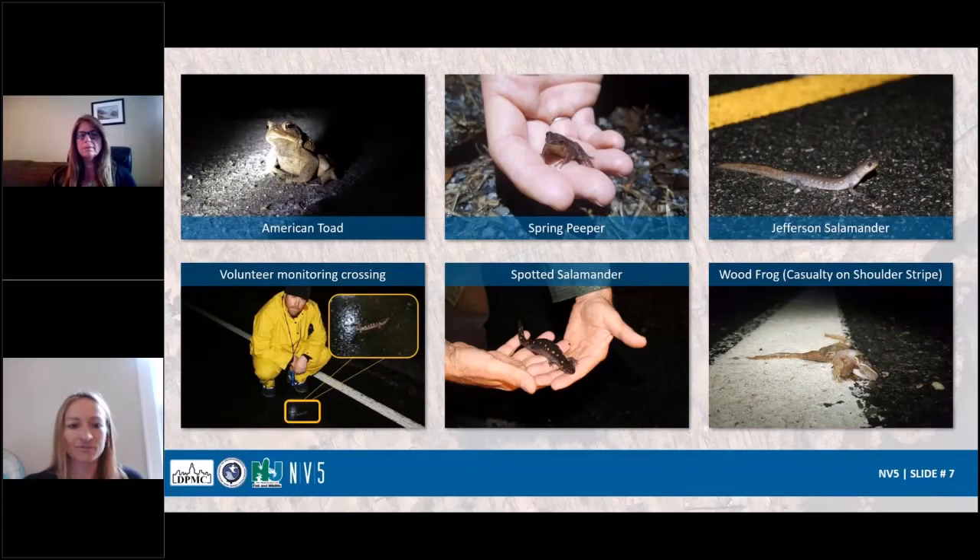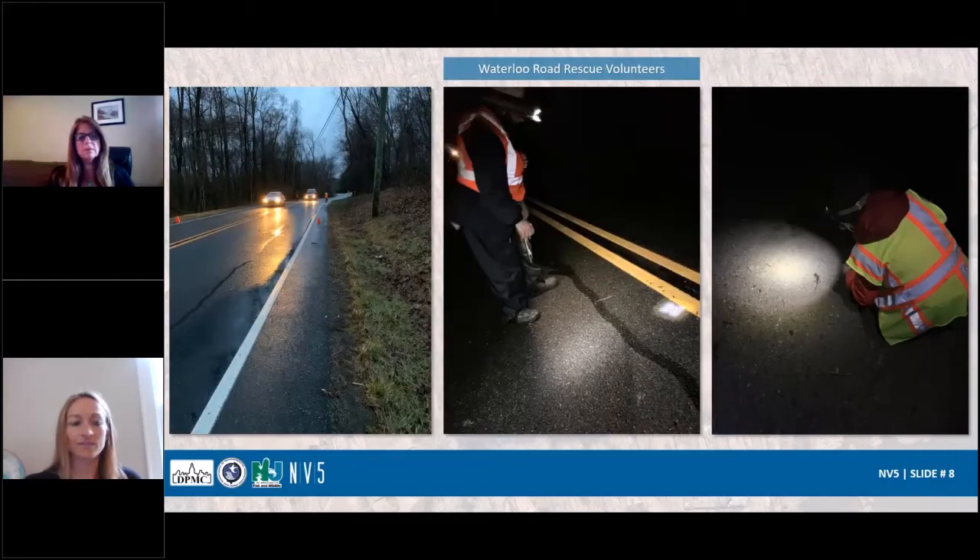Those were just a few other photos of migration events and some of the different species we're seeing out there on the road. A few more pictures of what migration night looks like with traffic coming through, and the volunteers who over the past 10 years have been out there during the spring migration events to record animals seen and to help them across.